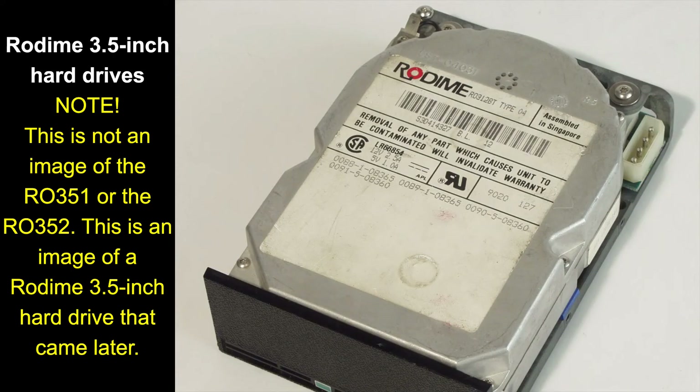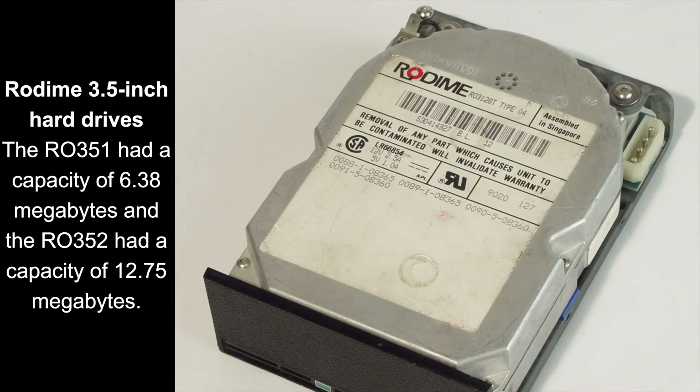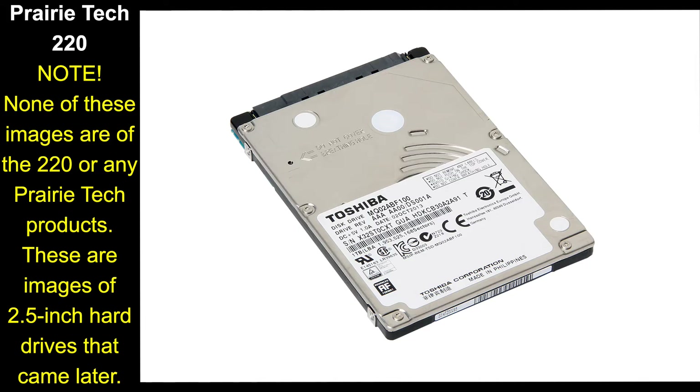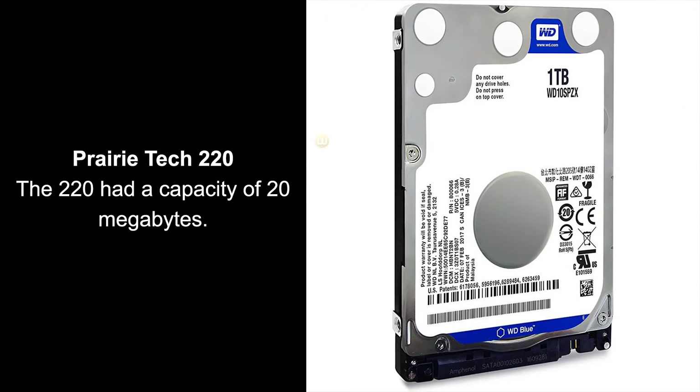In 1983, Rodine PLC brought out the first 3.5 inch form factor hard drives. This was the same form factor as the 3.5 inch floppy disk drives. In 1988, Prairie Tech brought out the 220, the first 2.5 inch form factor hard drive. This form factor is still the most common used for hard drives in laptops today and some other devices.